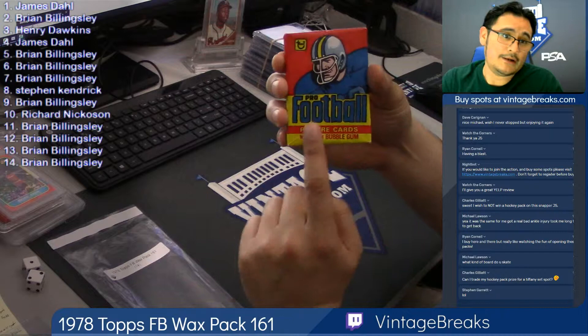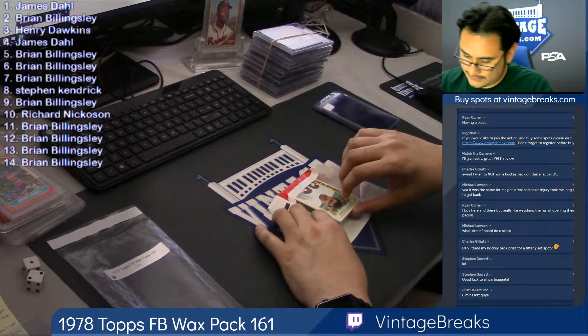First card right here, under the gun, my friend. Looking for Tony Dorsett rookie card.